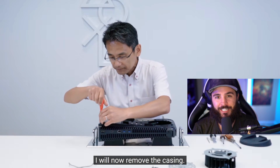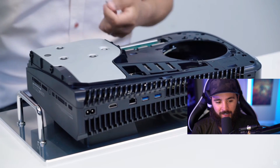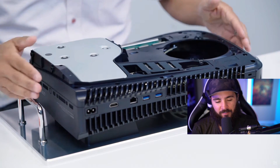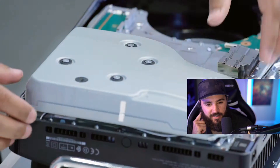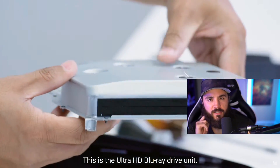It has a 120mm fan — that's basically the same fan you'd put in your PC rig. As for the power supply, I'm thinking it's probably somewhere between 300 and 400 watts.